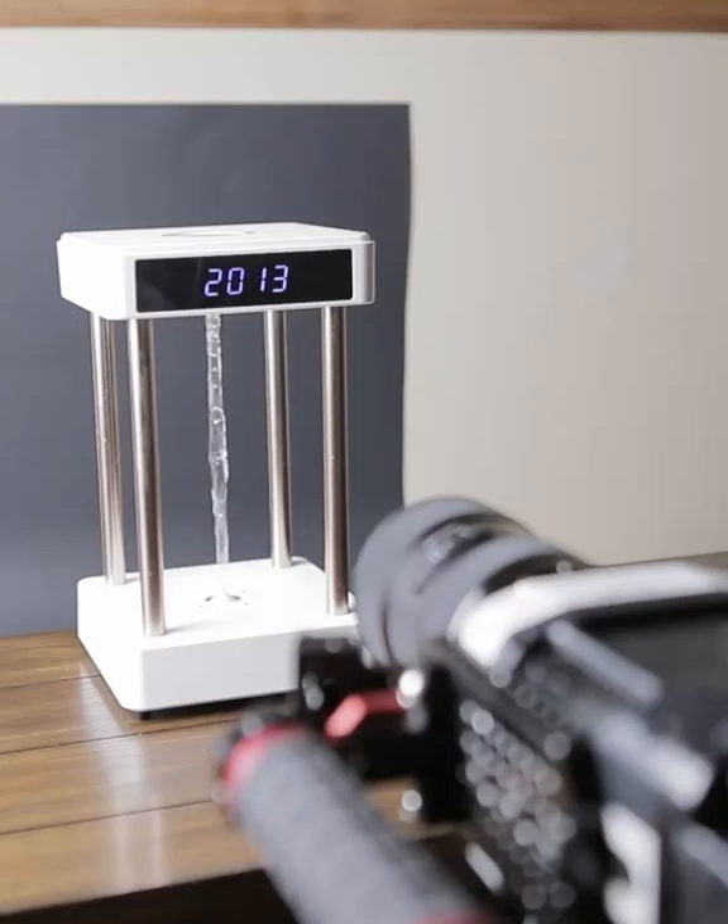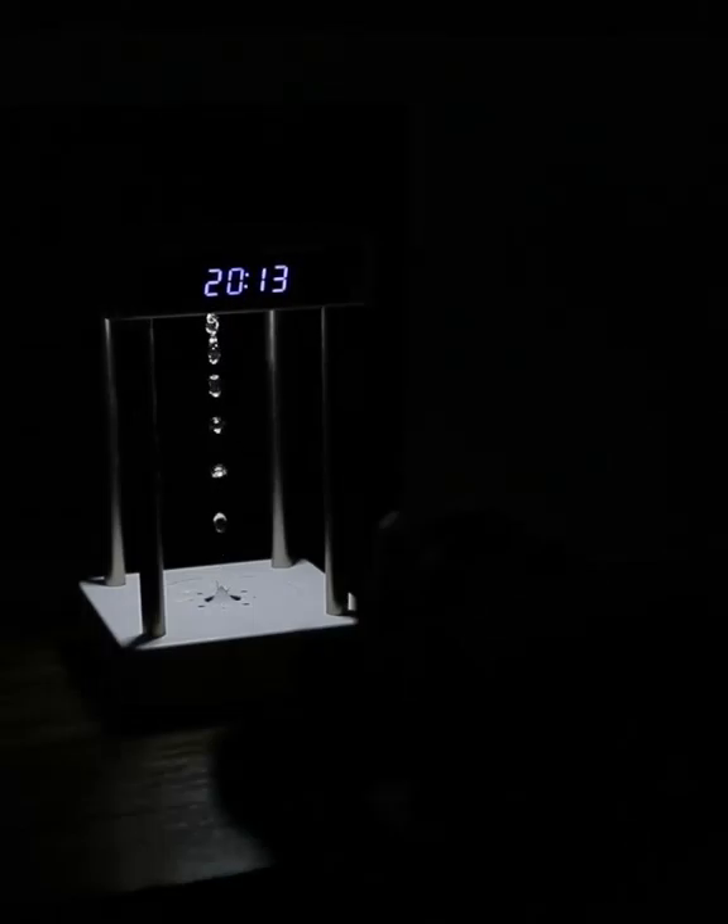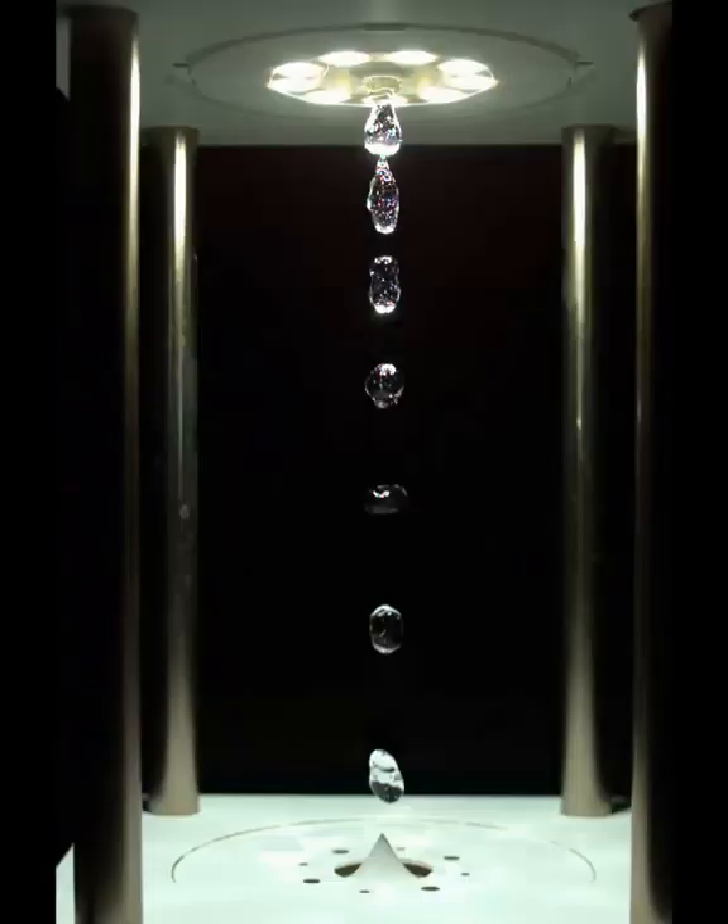So what better way to examine this than with a phantom high-speed camera? I'll be running it at 2500 frames per second, which means that we should see a flash in every 50 frames in the high-speed video, which we're seeing here.